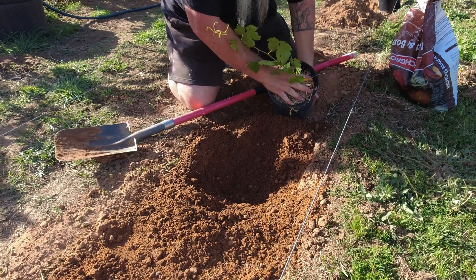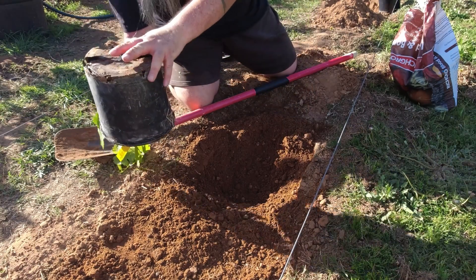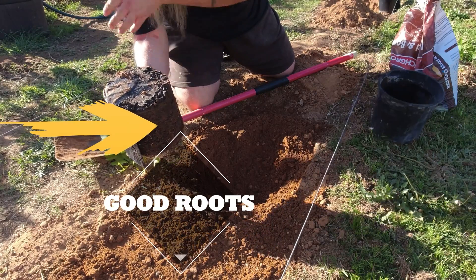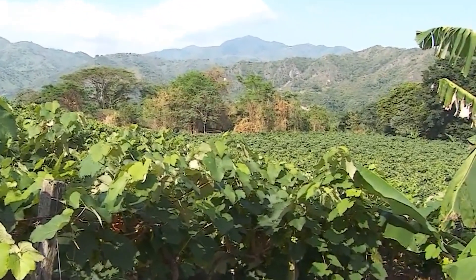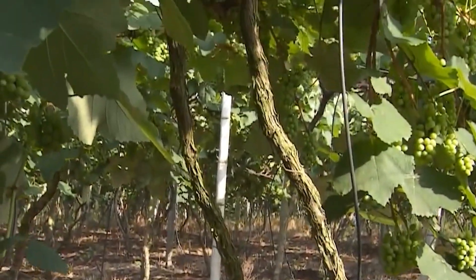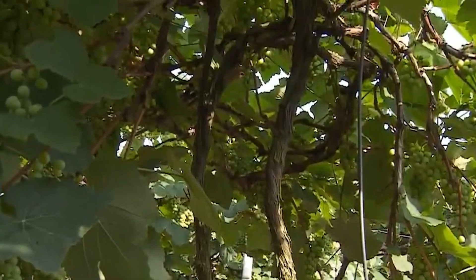Once the irrigation system is installed, these workers will dig holes to begin planting trees. Thousands of vines have been transferred from the nursery to start a new life. Normally, farmers can easily buy these seedlings or grow them right on their farms.